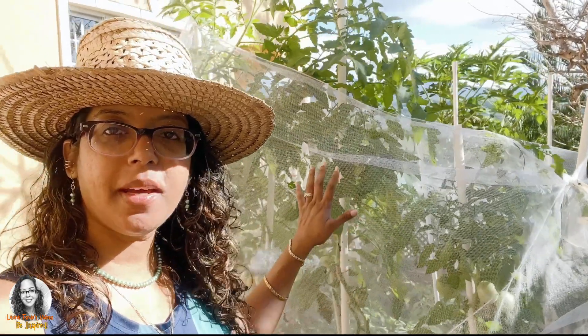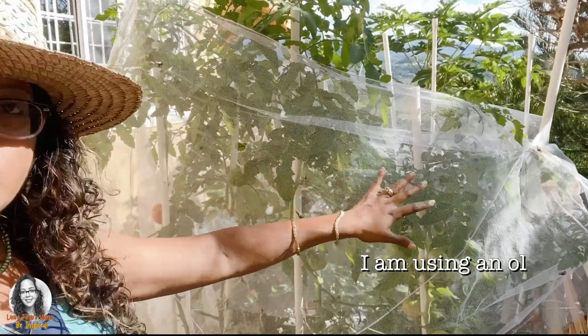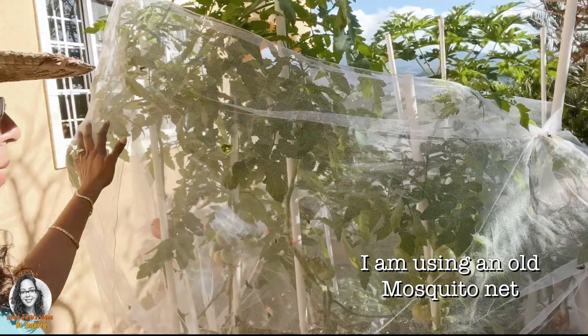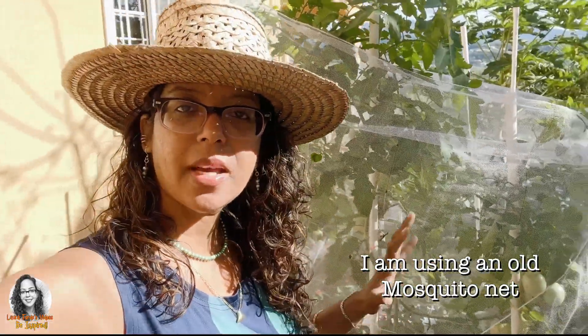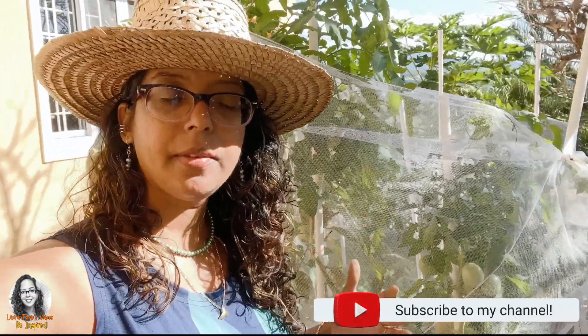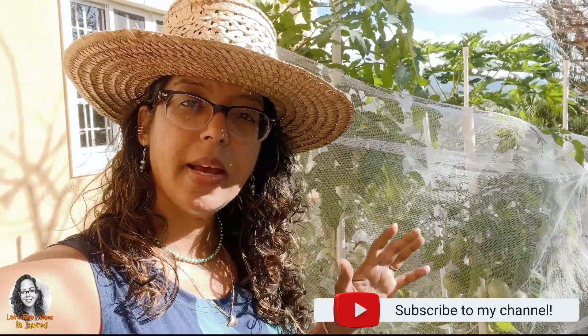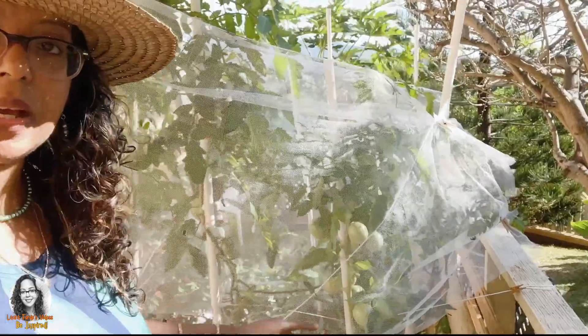Hi guys, so as you can see I'm in my garden this morning. If you look behind me, in my tomato trees, you can see that I had to put a covering over them. That is because I noticed something was eating my tomatoes. With gardening, you have to be on top of things — you have to come into your garden every single day, monitor your plants, and take necessary action in order to protect them.